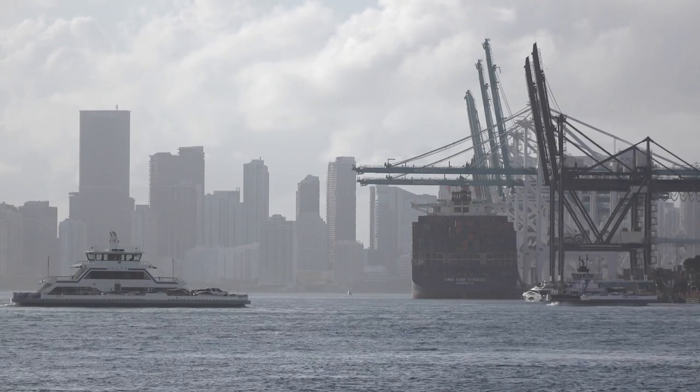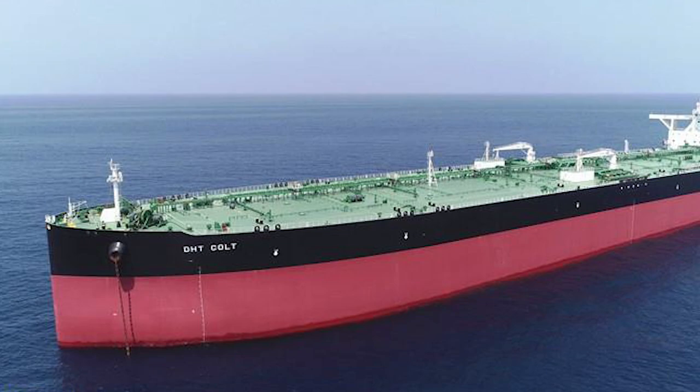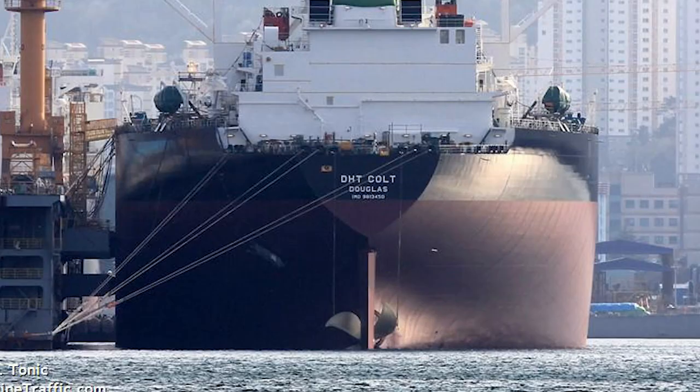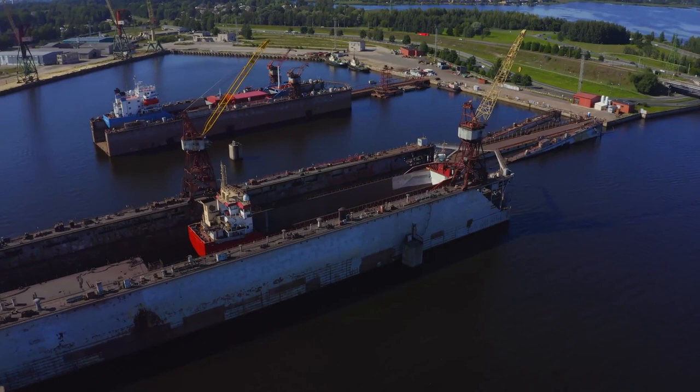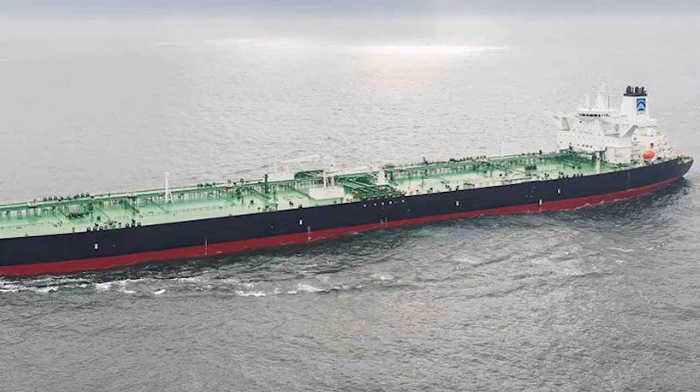Number 11: DHT Colt. Built by the famous — at least famous in the tanker industry — Daewoo Shipping and Marine Engineering Corporation, DHT Colt is a VLCC, or Very Large Crude Carrier. The tanker was built in 2018 and boasts a double hull. Because the tanker is fairly recently built, it takes advantage of some pretty amazing marine technology advancements that previously built tankers lack. For example, the tanker is completely gearless, and it produces lower carbon emissions than a lot of its counterparts without sacrificing efficiency or speed. DHT Colt is operated by DHT Management, an independent crude oil tanker company.